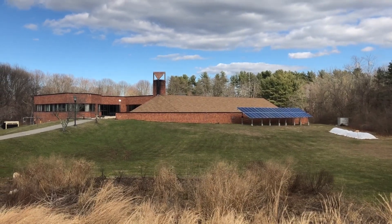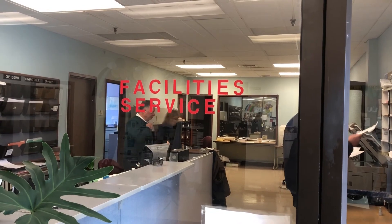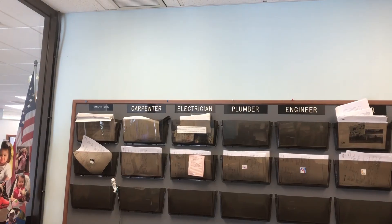Facility Services is introducing a new app to help students report problems on campus, such as potholes, water main breaks, plumbing, and electricity.